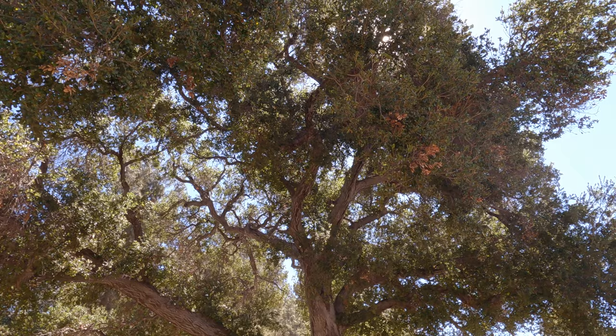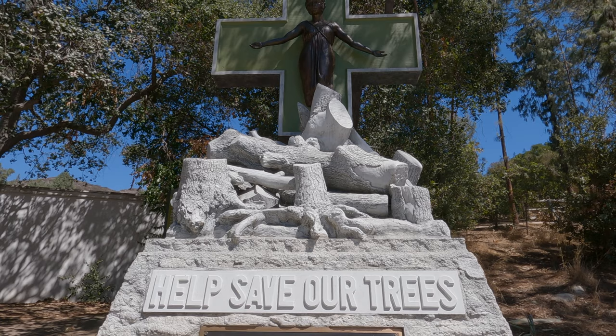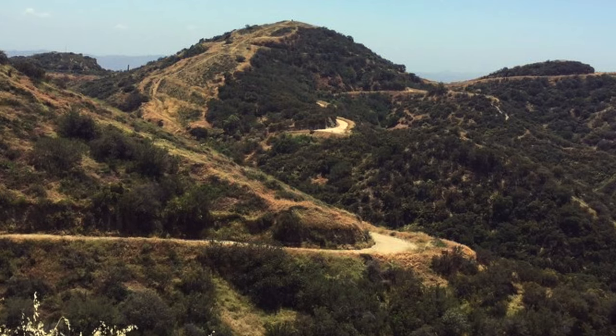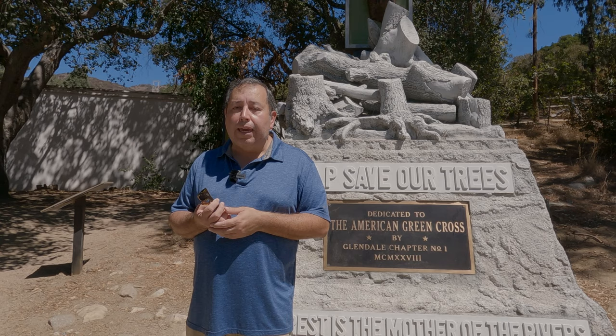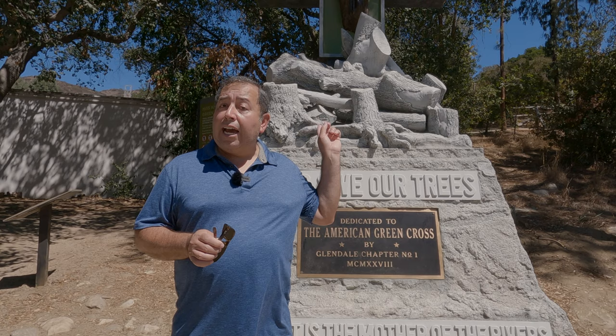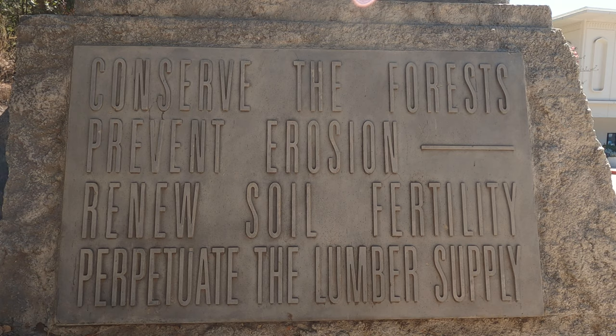Here on the Brand Library there is a statue called the Miss American Green Cross. The American Green Cross was an organization that helped preserve the forest back in the 1900s. This was still during the time when the National Park Service was being developed, and many areas within our nation were just being cut down for wood — back then wood was the main building source. There were people who just wanted to preserve the land as it was. Here on the Brand estate, on the foothills of the Verdugo Mountains, there was natural forest they wanted to protect and not let it just be chopped down.